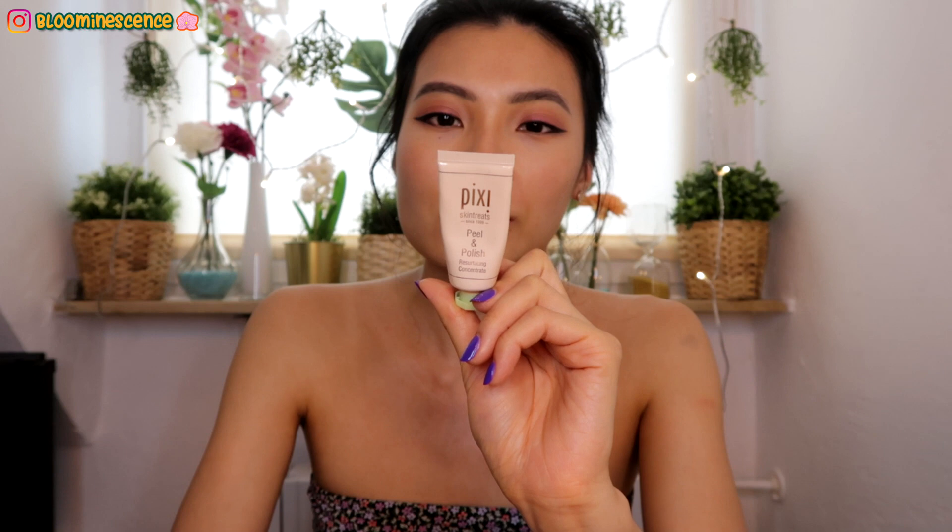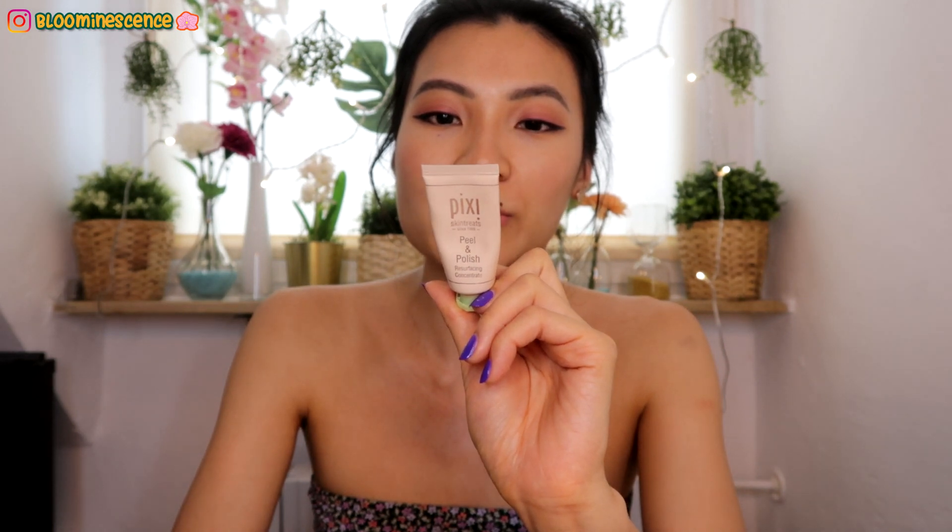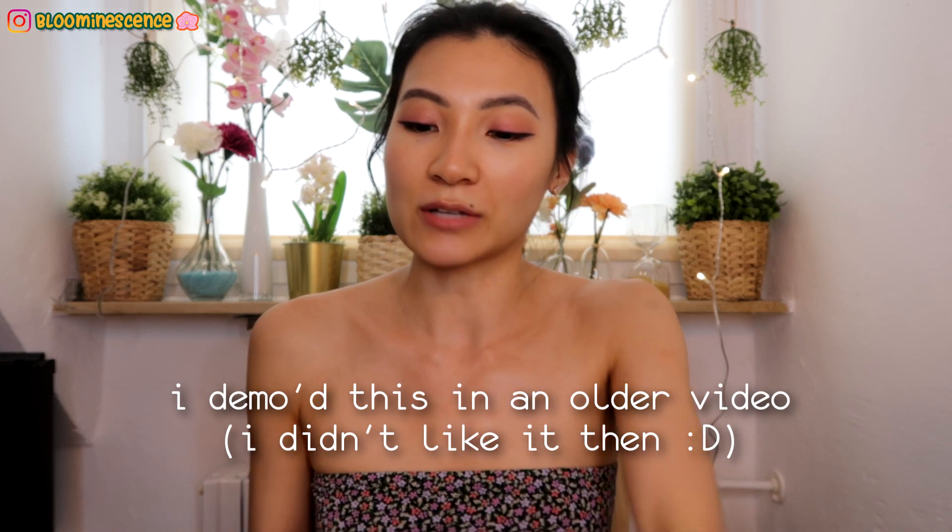The next skincare product is the Pixi Skin Treats Peel and Polish resurfacing concentrate. It's a face scrub you can use two to three times per week. You apply it on clean and dry skin — maybe with a little water to help it move around the face — and leave it on for two minutes to let the natural enzymes eat away at your dead skin cells. For extra polishing you can gently massage, which is what I do, and then rinse it off and pat dry.